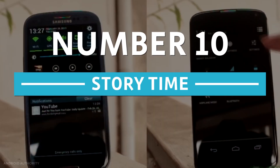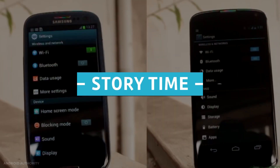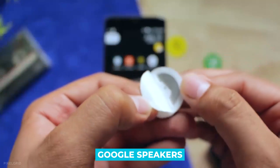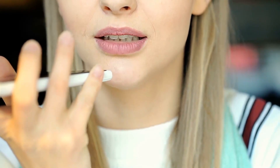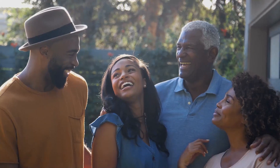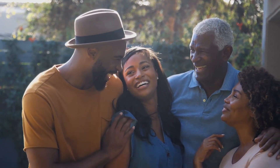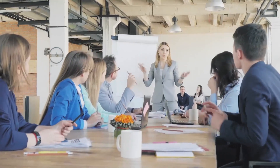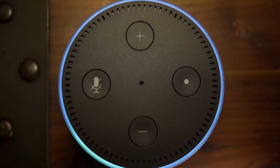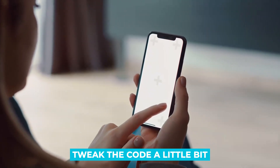At number 10 on our list is Storytime. This helps us tap on our smartphone and use Google speakers to play a recording of someone reading a story. For example, if your parents cannot be close to their grandchildren, you can have them record their voice, store that in Home Assistant, and have this routine automation trigger the recording when they read the book. This can also be useful for people whose parents are far away, like being deployed in the military. You can also do this with Alexa and Sonos, but you need to tweak the code a little bit.